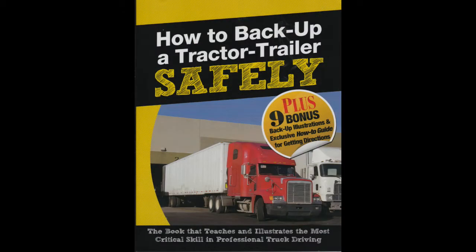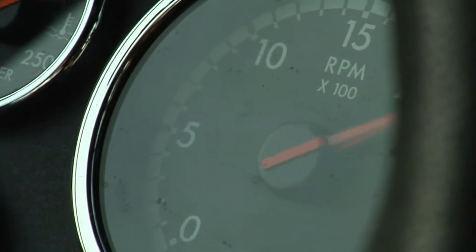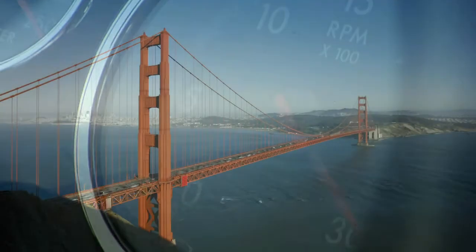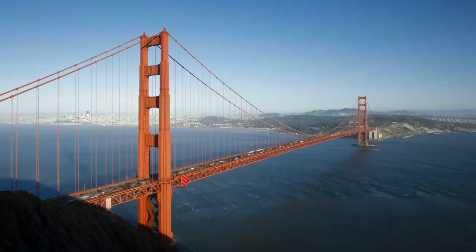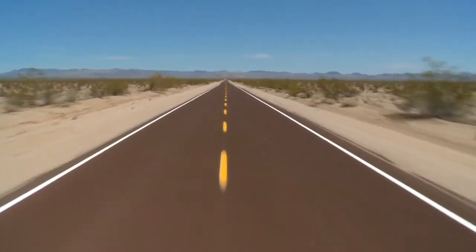How to Back Up a Tractor Trailer Safely by Jerry Berger will teach you these skills. Jerry Berger has worn three different hats within the industry. As an over-the-road professional driver, he has driven over a million miles in 48 states and Canada. His duties also included training new drivers.